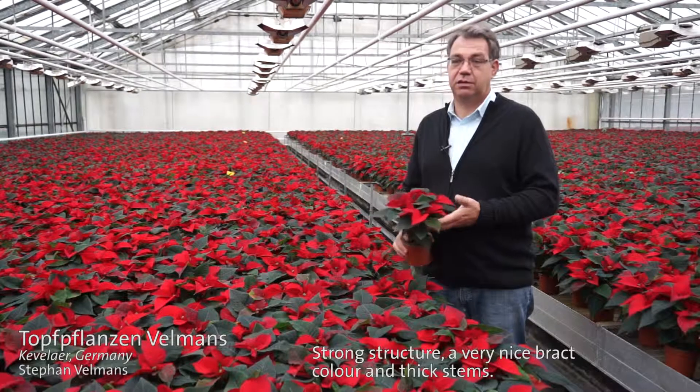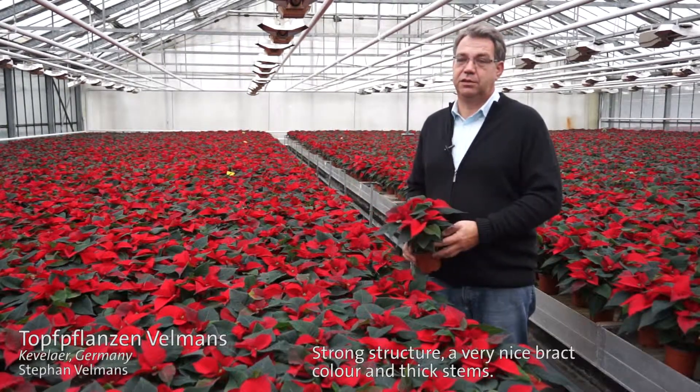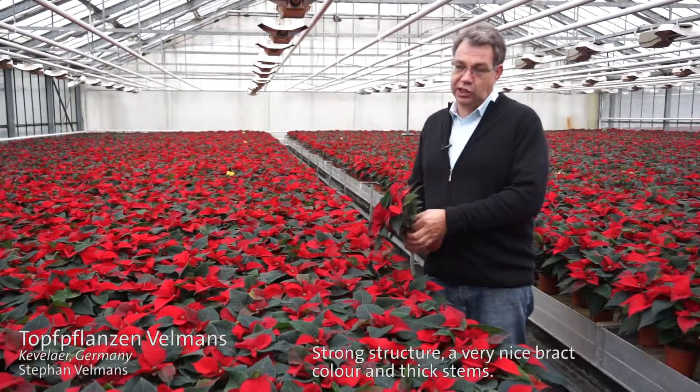It features a stable structure, a very nice bract color, and thick stems.